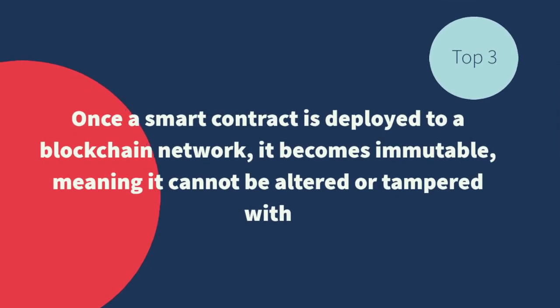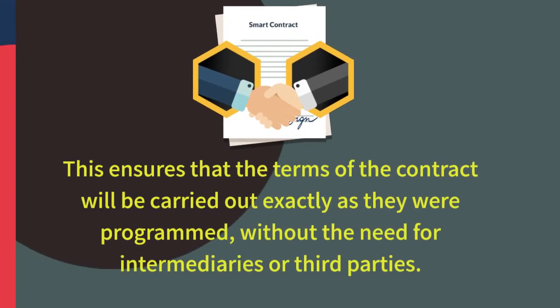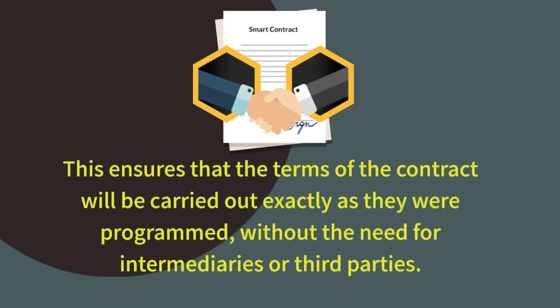Once a smart contract is deployed to a blockchain network, it becomes immutable, meaning it cannot be altered or tampered with. This ensures that the terms of the contract will be carried out exactly as they were programmed, without the need for intermediaries or third parties.